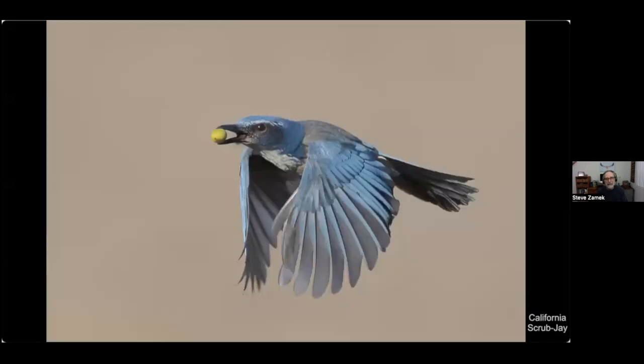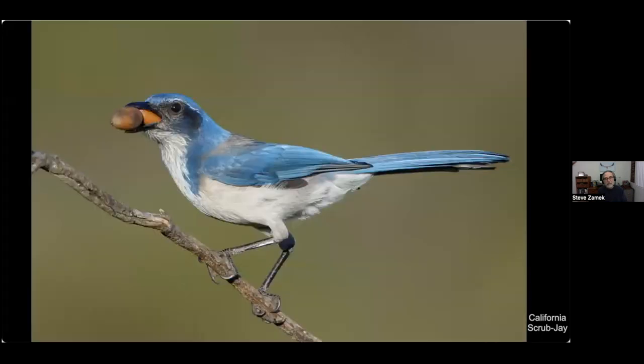Acorns are also a favorite food of the California scrub jay, but jays bury them underground instead of storing in a tree. I once saw one bury an acorn in my backyard and then place a dead leaf on top to camouflage the spot. These birds have fantastic memories and can bury thousands of acorns in the fall and find all of them.